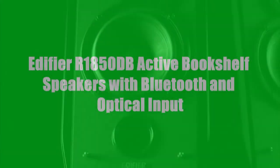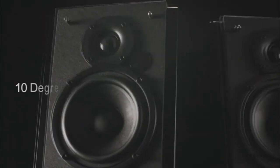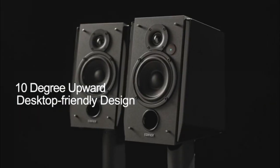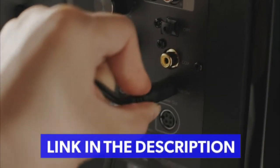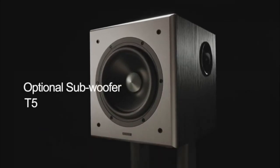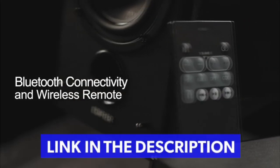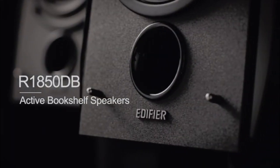Introducing the Edifier R1850DB Active Bookshelf Speakers. The R1850 is elegantly designed with a glossy black finish. Its 10-degree upward angle provides better sound to desktop users. Make your listening experience even better by adding an optional subwoofer to the already powerful bass. We complemented the package by adding a wireless remote and wide range of input supports. So enjoy the full listening experience now.